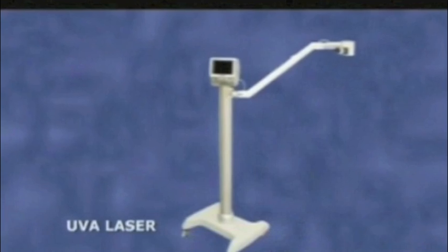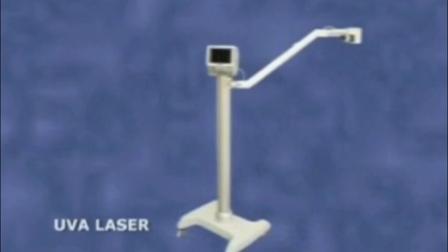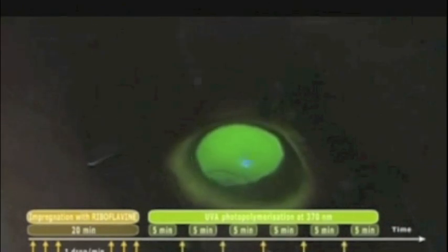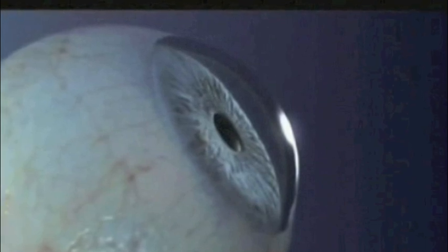Recently a new modality has been developed for treating keratoconus. It involves the use of an ultraviolet light source combined with riboflavin, which is applied directly to the cornea. The application of riboflavin to the cornea stimulates the corneal fibrils to release free oxygen radicals, which causes corneal cross-linking. Cross-linking strengthens the cornea and prevents further progression of corneal ectasia or bulging.